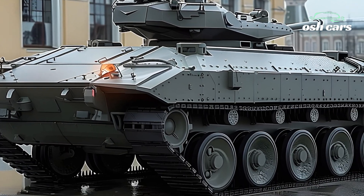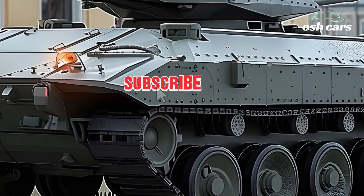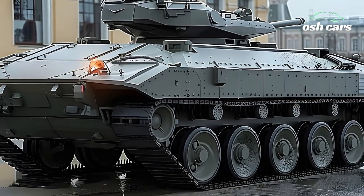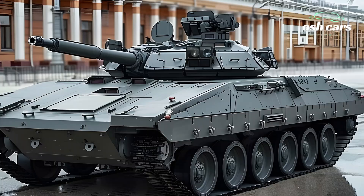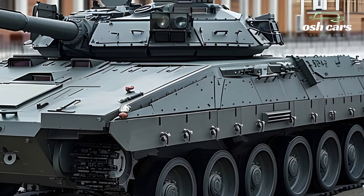Equipped with an upgraded 30mm autocannon, the BMP-2 can engage enemy infantry, armored vehicles, and low-flying aircraft with deadly precision. New fire control systems and thermal optics improve targeting in day and night operations, ensuring greater accuracy in combat effectiveness.